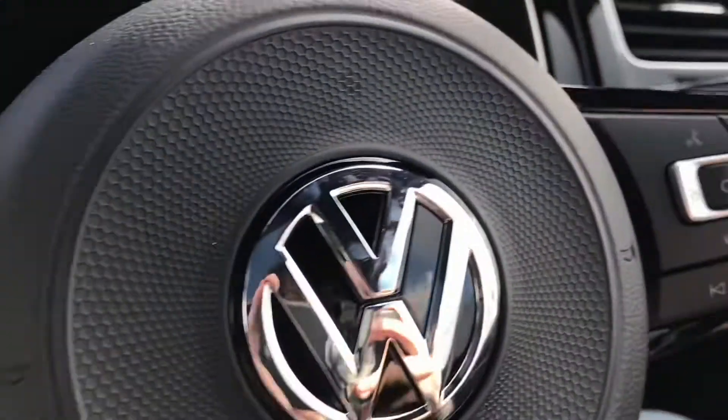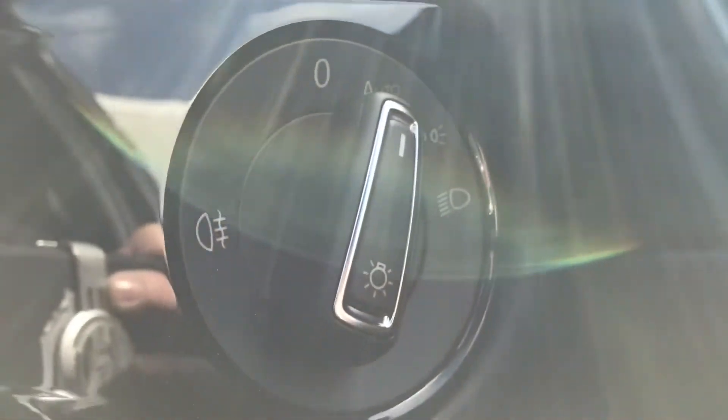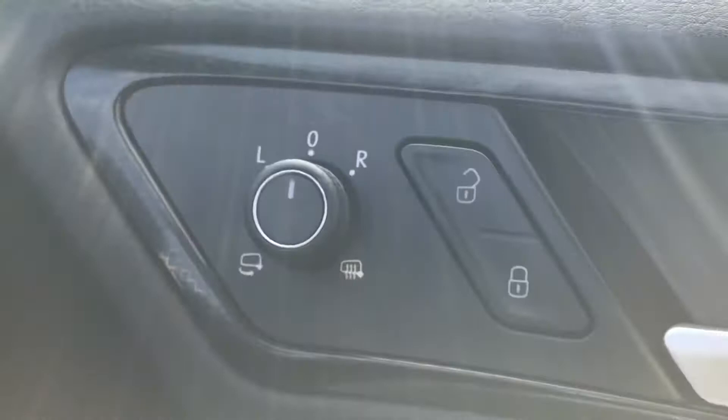Coming into the car, you can see we have this stunning multifunction steering wheel that enables access to the dashboard display. To the right we have the controls for the automatic headlights, just ensuring they're on at the correct times. You also have the central locking and the electric wing mirror controls.